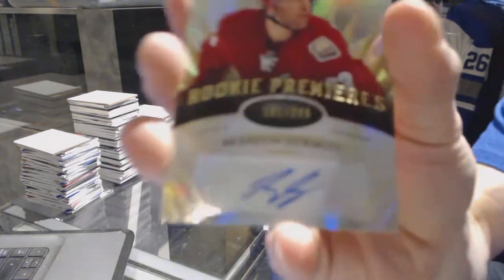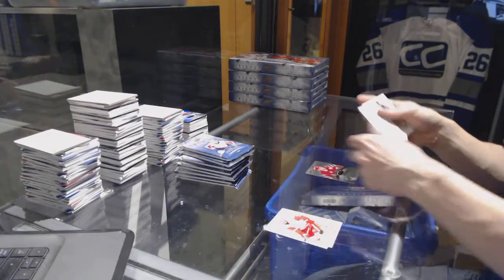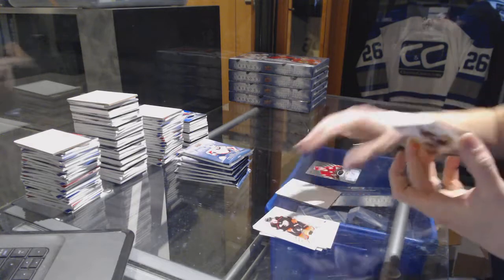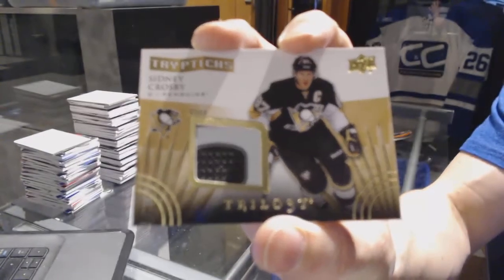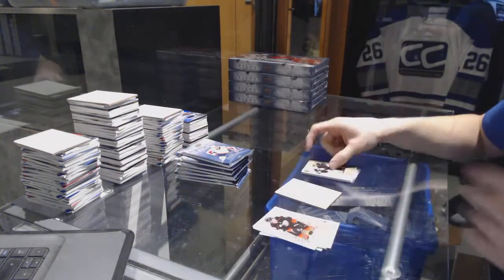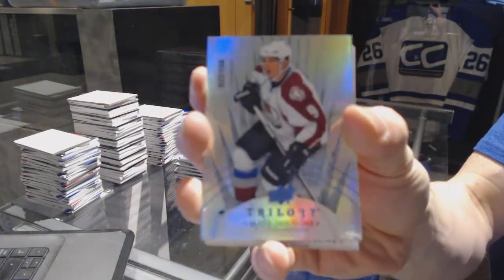Box four. We've got a Level 2 Rookie Autograph, numbered to 399, for the Arizona Coyotes — Brandon Gormley. A Triptix stick, numbered to 150, for the Pittsburgh Penguins — Sidney Crosby. And a Radiance Blue, numbered to 105, for the Colorado Avalanche — Matt Duchesne.